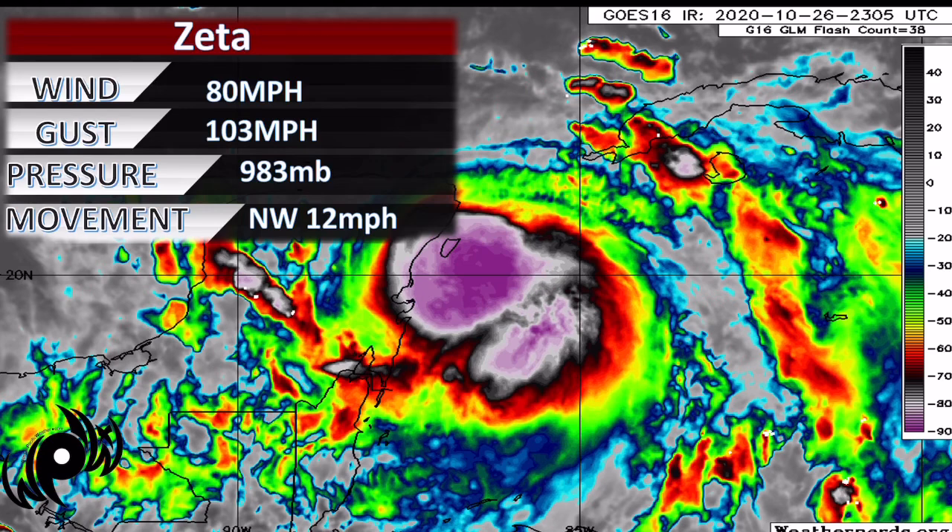Weaker is a relative term, though — by no means is this a weak storm. It is going to bring some fairly gusty winds, especially in that right front quadrant up towards Cancun, and also fairly heavy rainfall across the Yucatan.